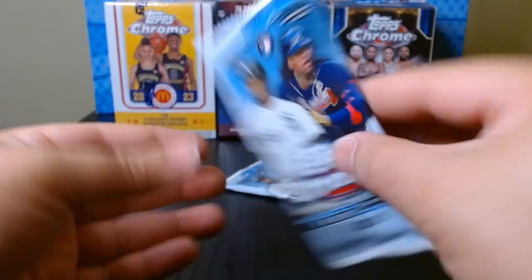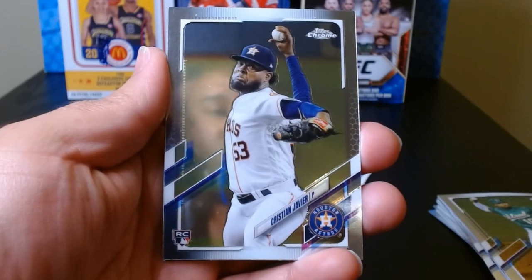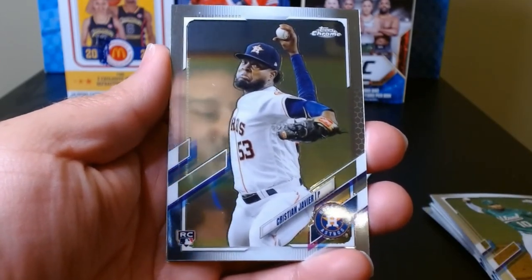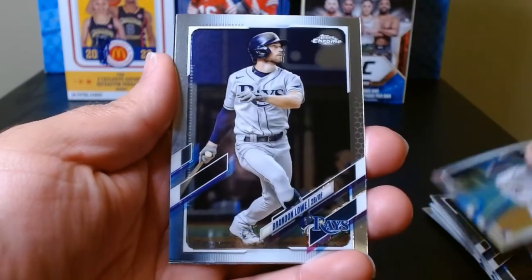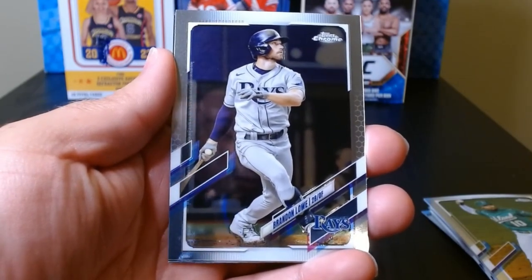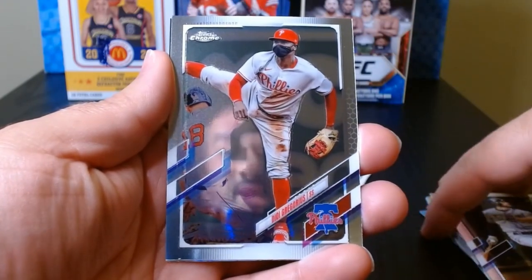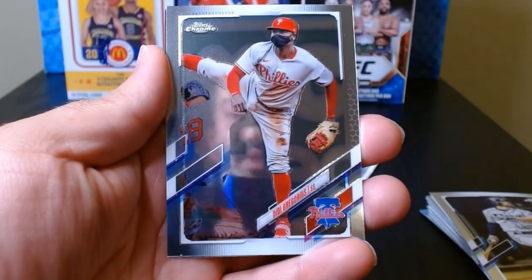Pack number four. As soon as I say every pack opens with a horizontal card, we get a vertical one. Christian Javier — a rookie. Brandon Lowe. Didi Gregorius — is he still around? Haven't seen him in a minute.